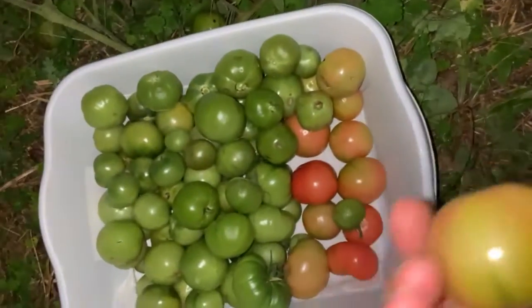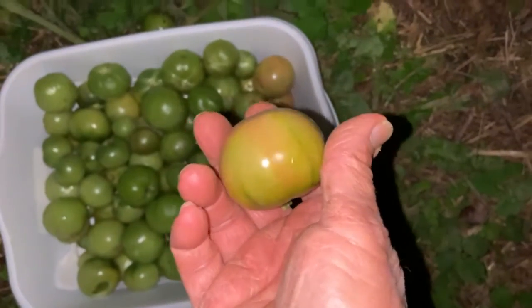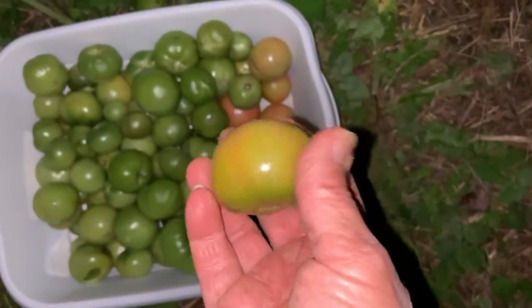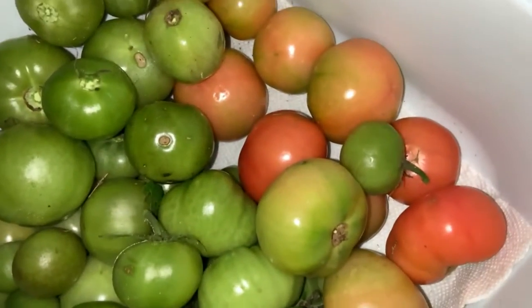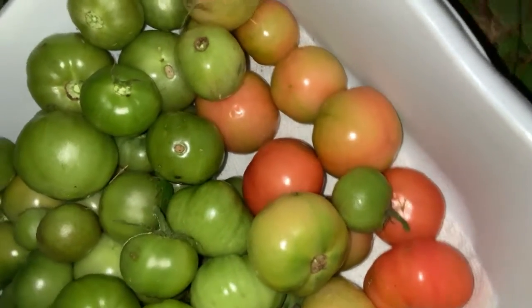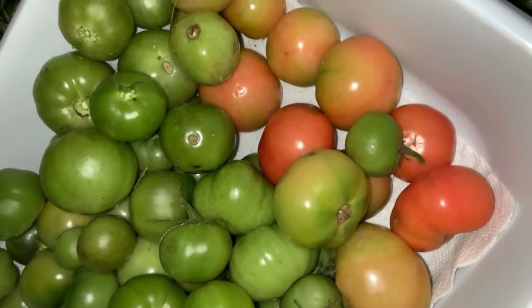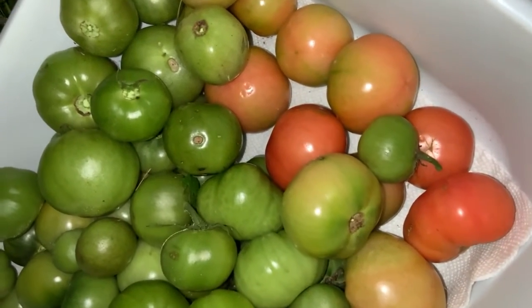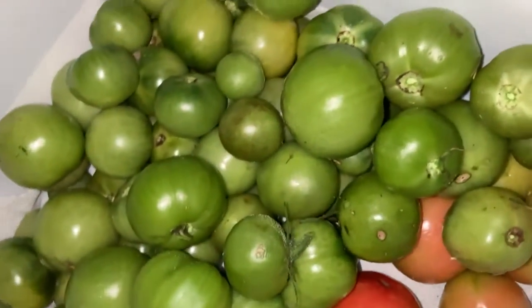Some of them are ripening. Remember that when you're picking tomatoes at the end of the season, if there's even the slightest little tinge of pinkish or yellowish, those tomatoes will ripen up nicely on your counter. You don't need to put them in the sun — it's actually better if you don't. Just keep them in a little shaded spot in the kitchen and they'll turn. The green ones, some of them will ripen, others won't.